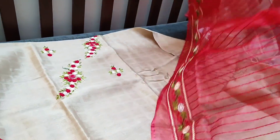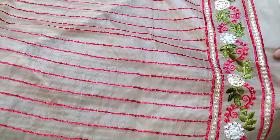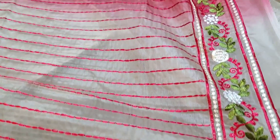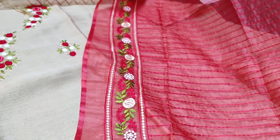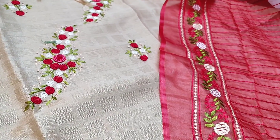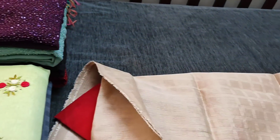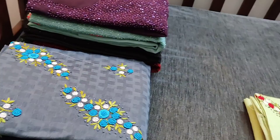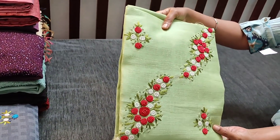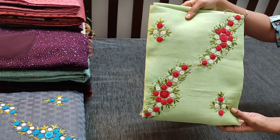With embroidery work, it's a jewel-shaded dupatta. The cost of the set is 1599. This is the next shade in pastel green with peachish pink combination.